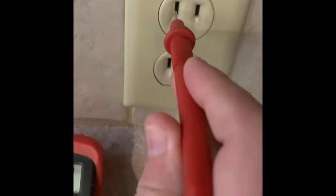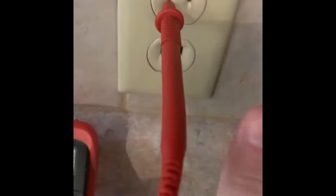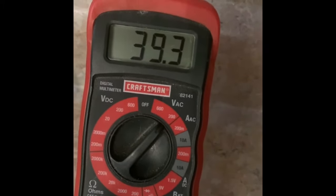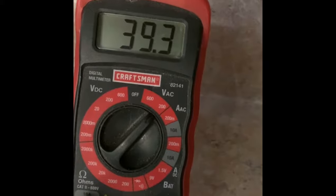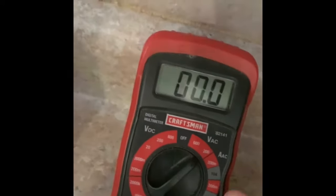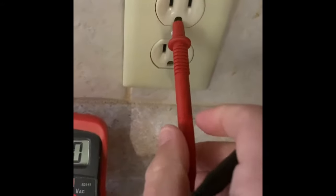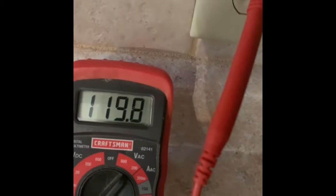If I go up to this next outlet, same thing. However, if I take it and do ground and power in, I'm still getting 120 volts. It is like this on every outlet in this series.